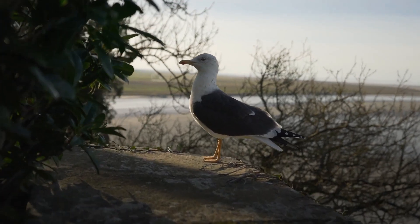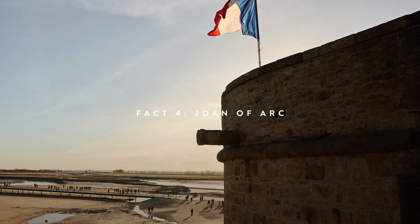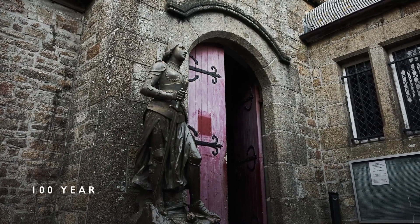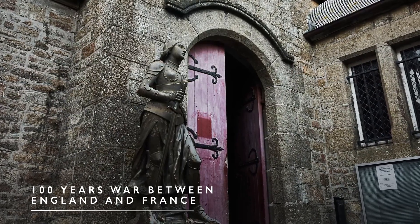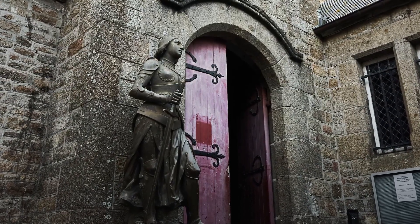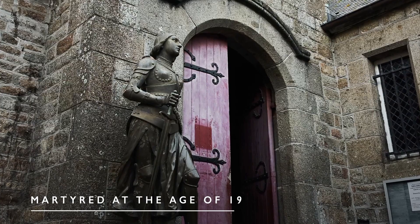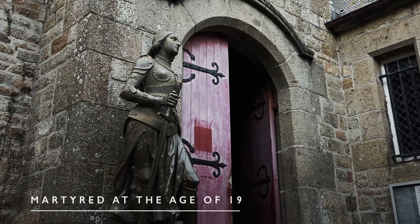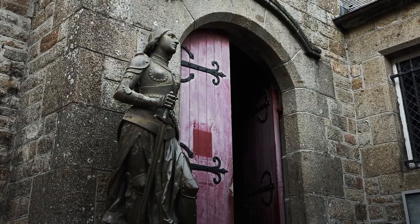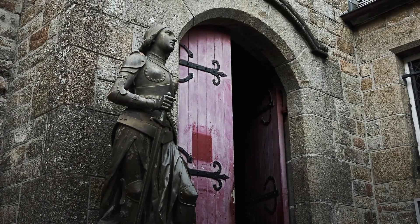Fact number four: there is a statue of Joan of Arc here. After the French Revolution, she became a national symbol for France. She played a very important role in the Hundred Years' War between England and France, especially in the siege of Orleans. Unfortunately, she was caught and tried on 70 different charges by a pro-English bishop, and she was burned at the stake. She was officially martyred at the age of 19. It's an incredible story — I might just do a separate video on her, but she is now formally canonized as a saint by the Roman Catholic Church.